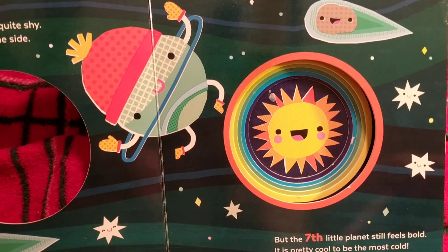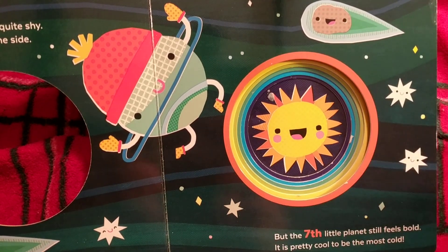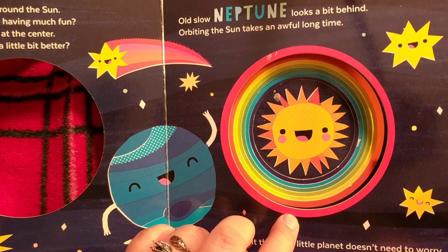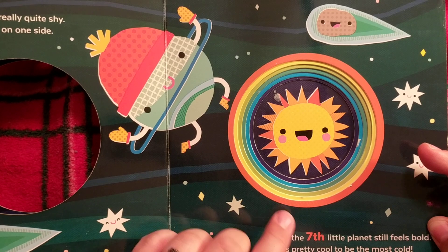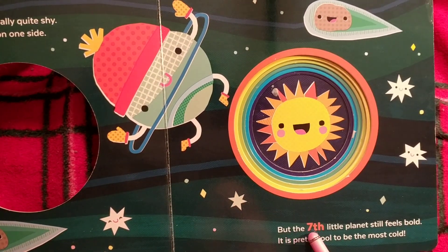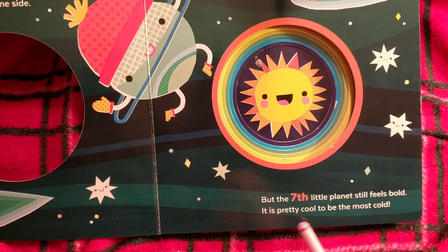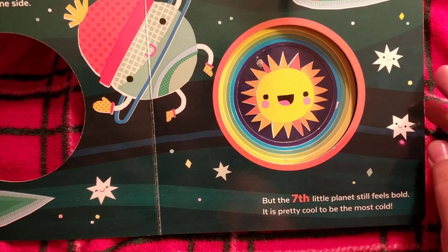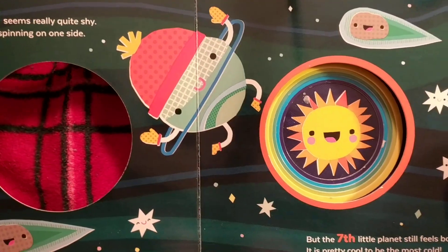The color of the rainbow here is orange; the previous one we saw was red — R-E-D. Orange — O-R-A-N-G-E. 'But the seventh little planet still feels bold, it is pretty cool to be the most cold.' From what I know, it is the coldest planet — that's an interesting little tidbit or fact.